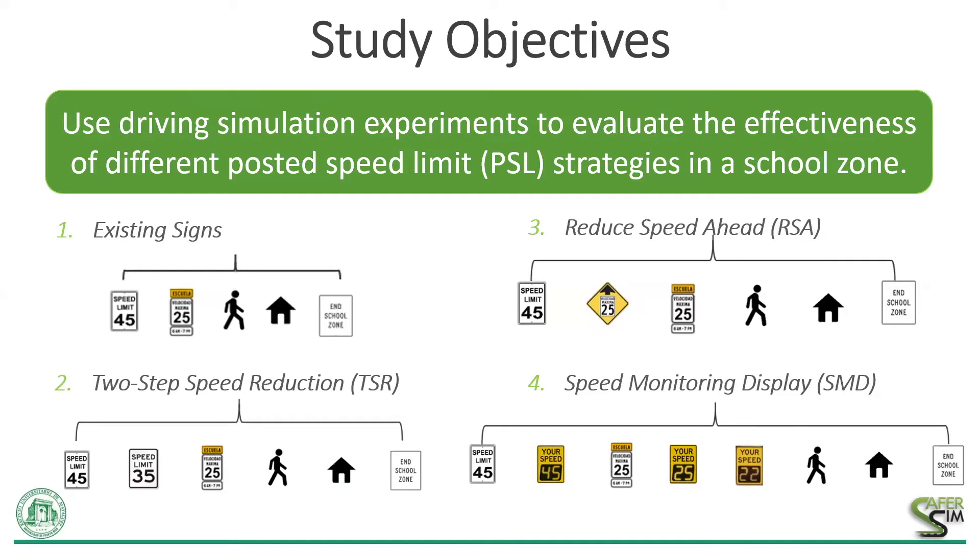Our project's initial primary objective was to use our driving simulator to study the effectiveness of the two-step reduction strategy — the best countermeasure in a previous micro-simulation SaferSim study conducted at the University of Central Florida. But we decided to include other posted speed limit strategies, which I'm going to call PSL strategies, in our assessment.